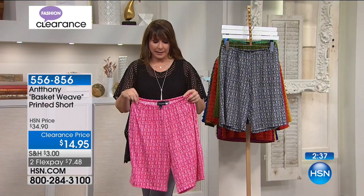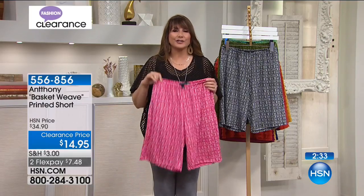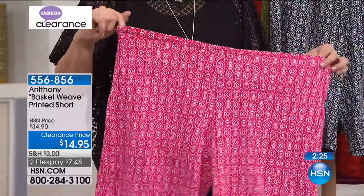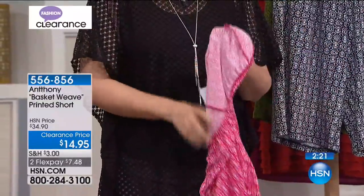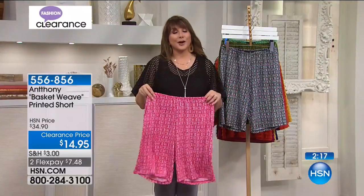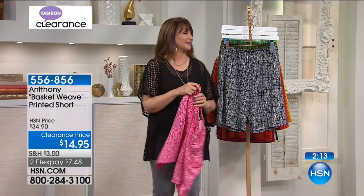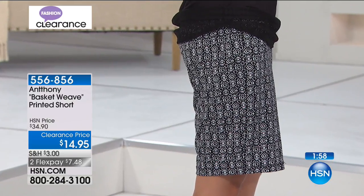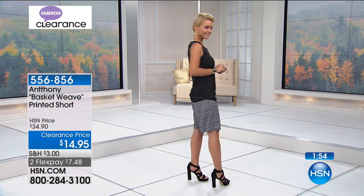Back to the Anthony shorts at $14.95. They are not going to be too long or too short — they're going to hit you really nicely on your leg. This is what we all love about these shorts. The print is terrific, the fabric is fantastic, and they're perfect for wadding up and throwing in a bag. And big announcement — there are pockets!